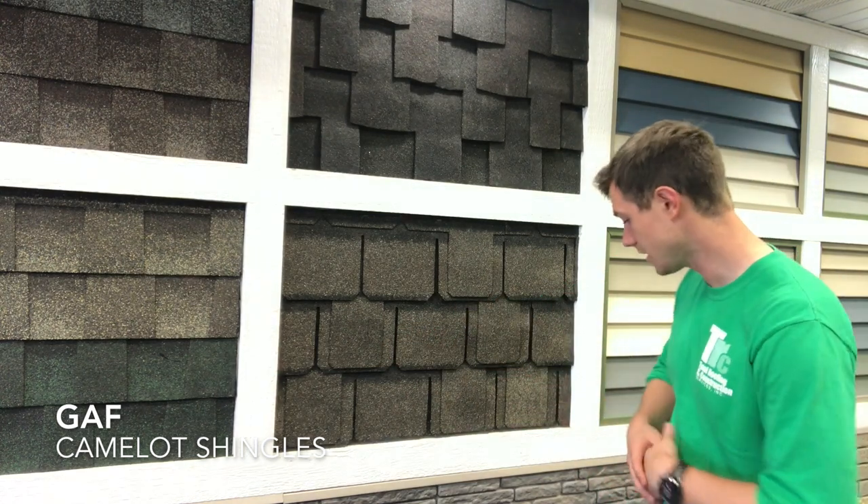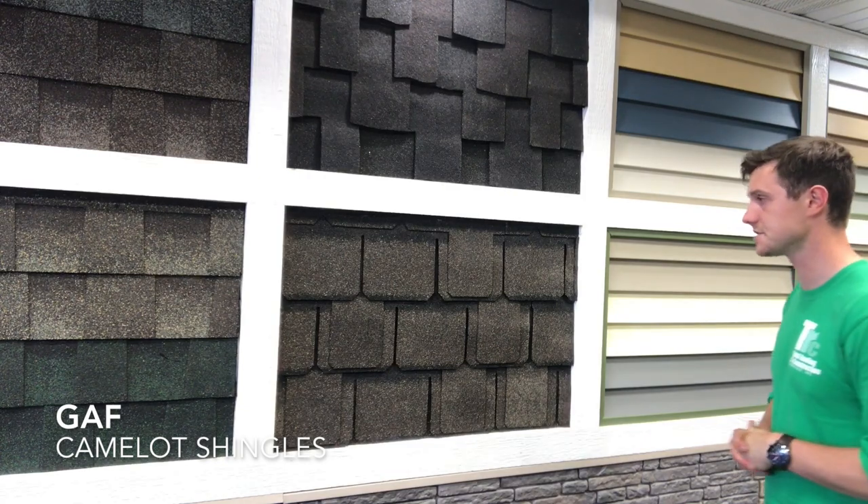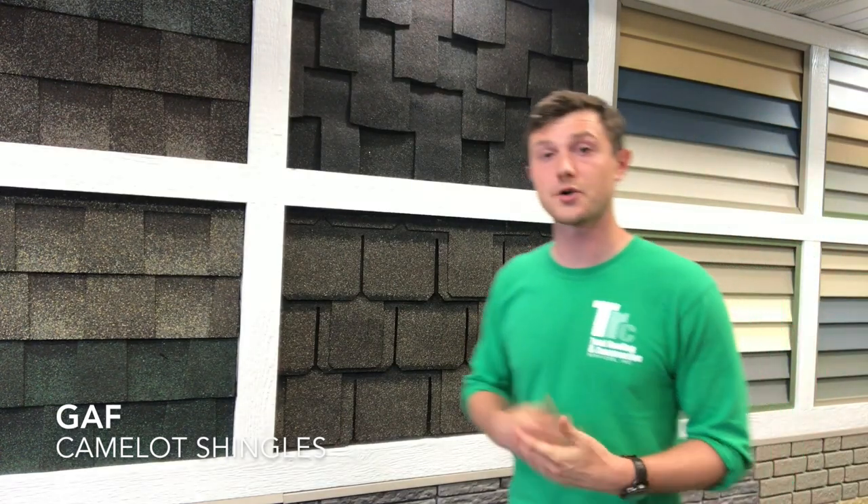It comes in six different colors, and the benefit of that is you can match the decor of stone or fiber cement board as well as a lot of siding components.